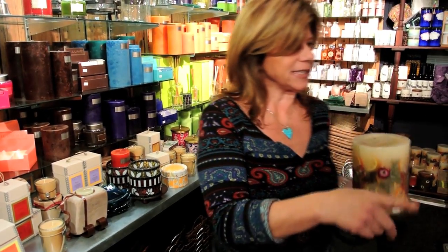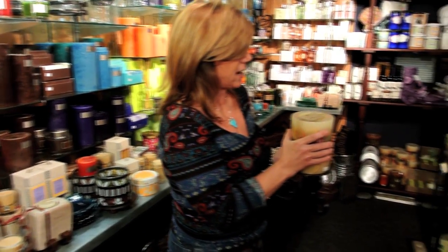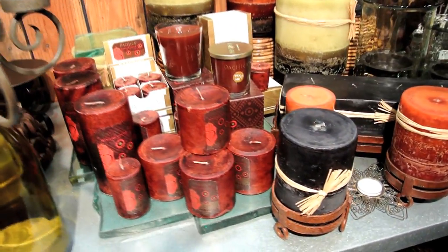We have beautiful candles from Rosy Rings. We have all different scents — there's apple, there's Heir, and there's the really pretty Clementine Clove. They're all really great sellers and perfect gifts for everybody on your list.